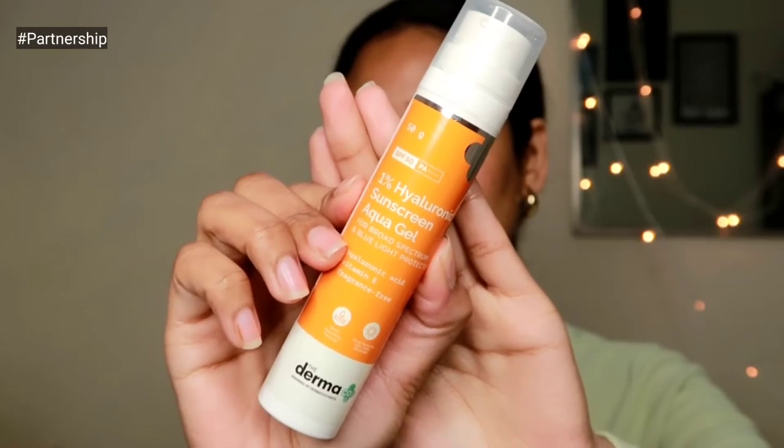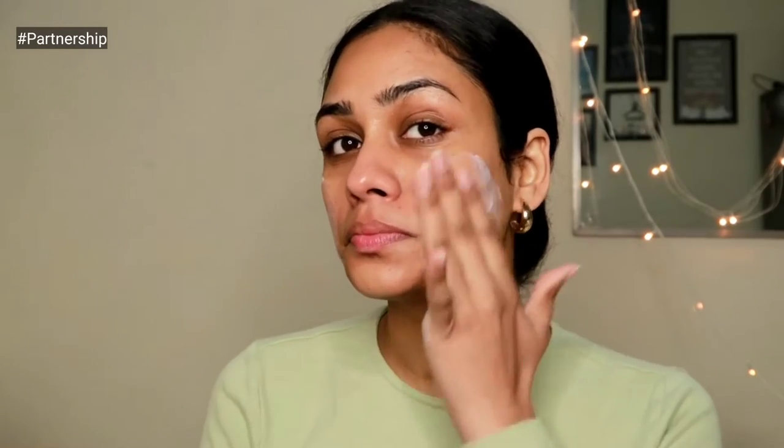Obviously if you're applying this during the daytime, definitely pair it with a good sunscreen. I'm applying the one percent hyaluronic acid sunscreen, also from Dermaco — my favorite. I've been using this for about a year and a half. It's moisturizing, hydrating, and has one percent hyaluronic acid, which is super hydrating for the skin. You can even skip your moisturizer when applying this sunscreen.